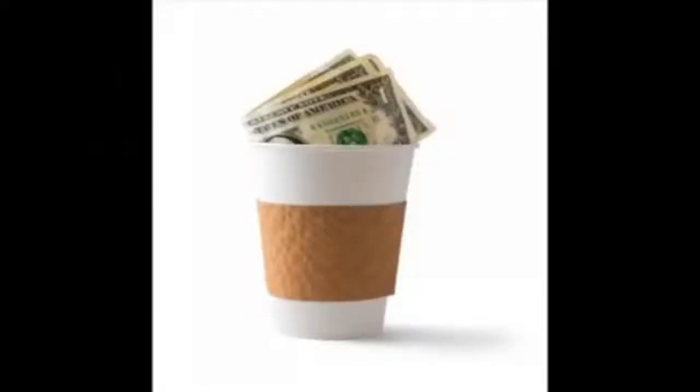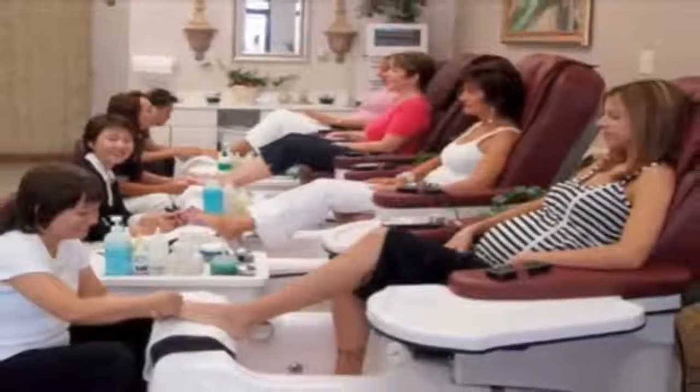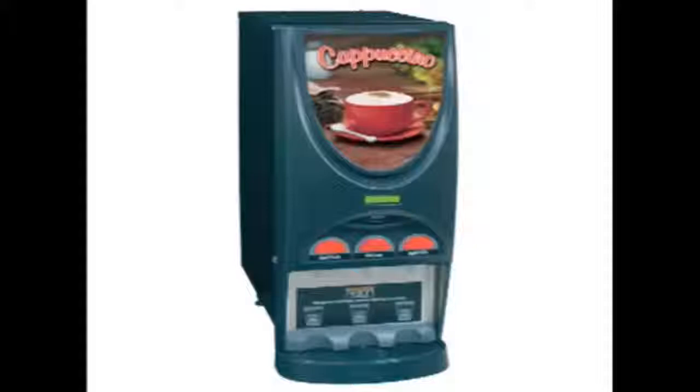We've created the world's first mini Starbucks designed specifically for beauty salons, nail salons, and spas. Our Trieste super automatic specialty coffee machine is not just more of those same old cappuccino machines you've seen around forever — not even close.